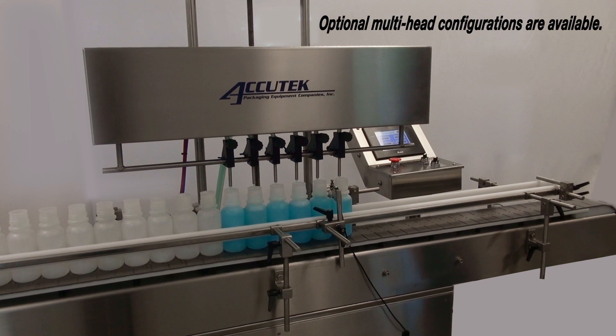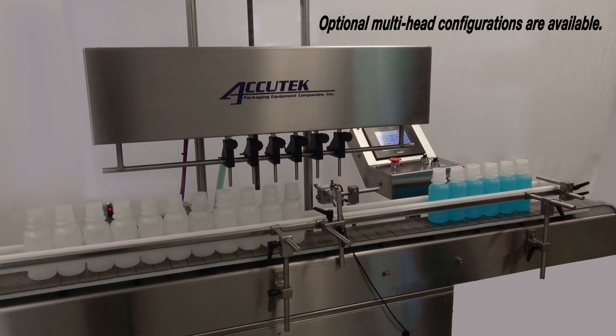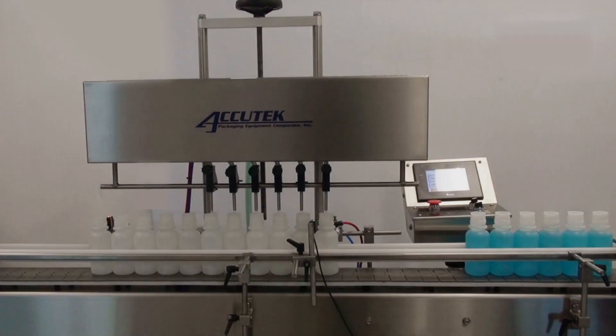The Auto Pinch Series Fillers are automatic, timed flow volumetric filling machines capable of filling water-thin liquids to light oils and creams at speeds of up to 100 containers per minute. Minimal contact parts make the Auto Pinch Series ideal for sanitary filling of food, pharmaceutical, cosmetic, and specialty products.